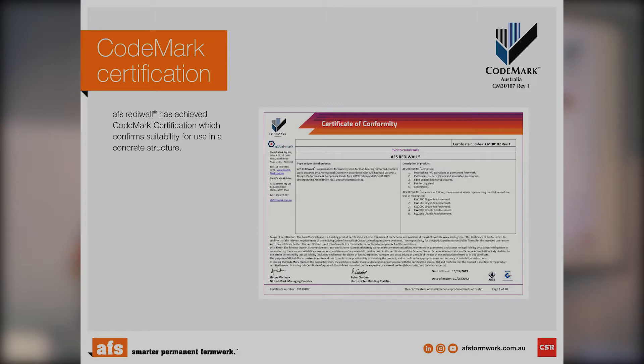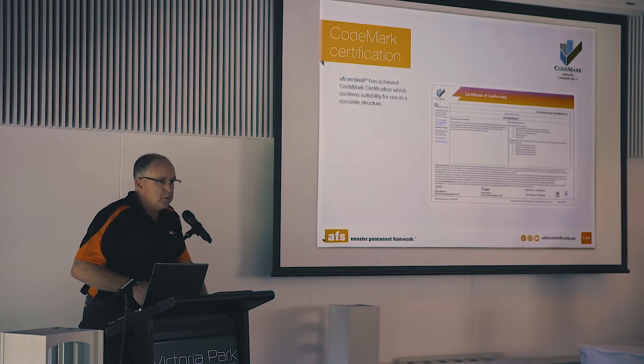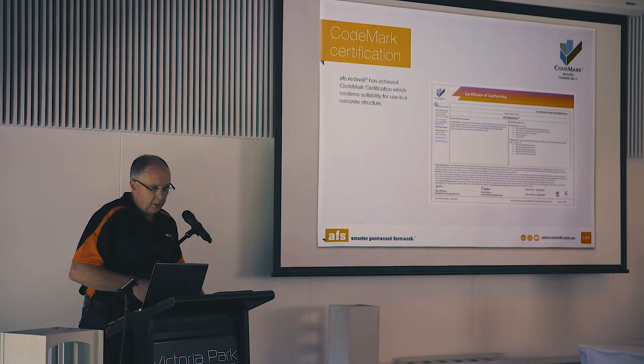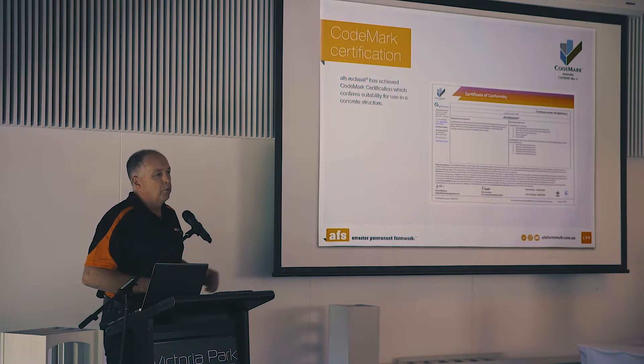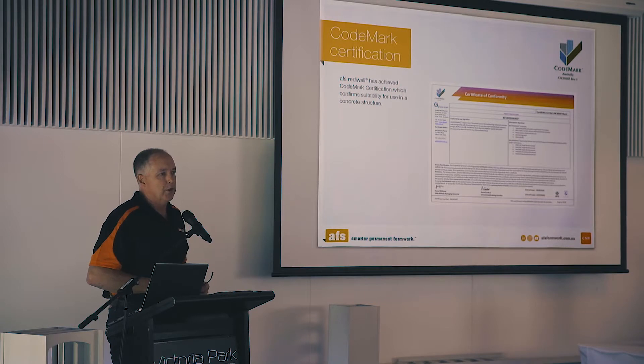Here's our CodeMark compliance certificate. We've spent a lot of money, time, and resources investing into this to make sure that we're compliant with the BCA and relevant codes. The building industry is constantly changing with certification issues, and certifiers have been very uncertain with a lot of walling systems the last couple of years. So we're trying to stay one step ahead of the game and make sure we're answering all the questions and they don't have any issues when they come to site.